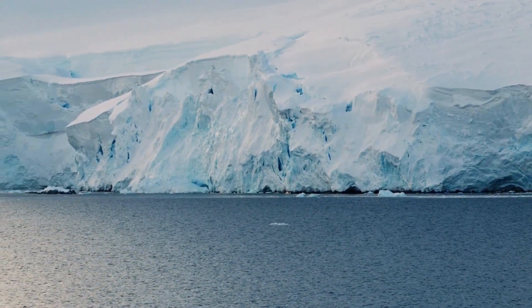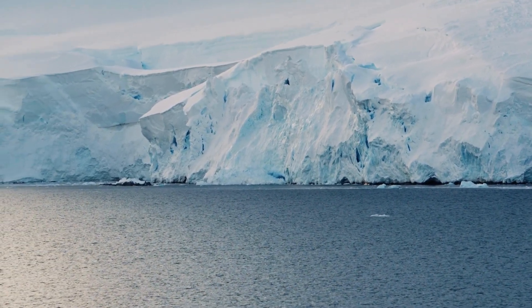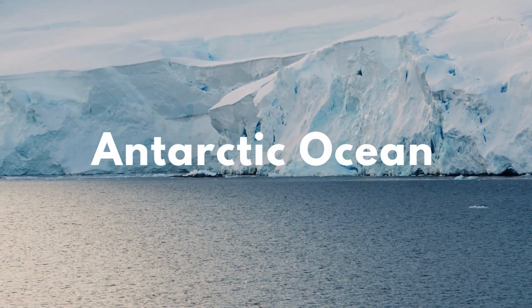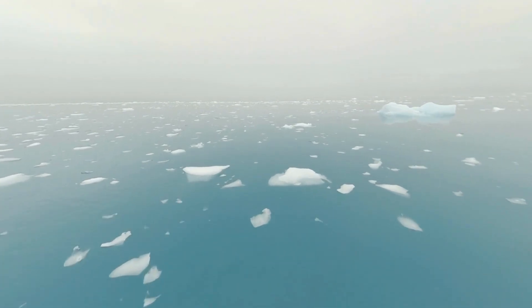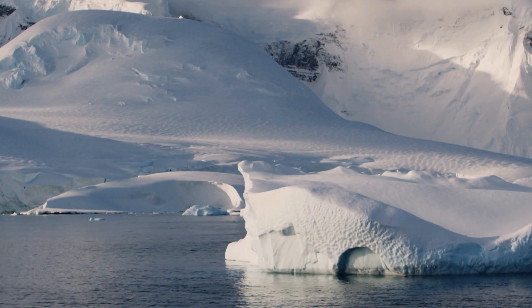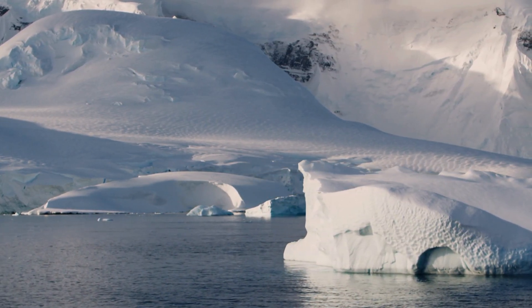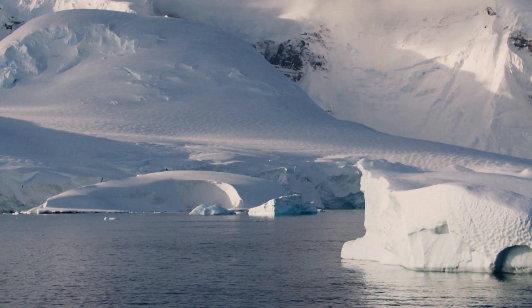Now let's venture to the coldest ocean on earth — the Southern Ocean. Can you imagine an ocean that surrounds the entire continent of Antarctica? Also known as the Antarctic Ocean, it's a world of icy beauty with temperatures that can drop below minus two degrees Celsius. The Southern Ocean plays a crucial role in our planet's climate, acting like a giant air conditioner, helping to regulate the earth's temperature by circulating cold water from the poles to the warmer equatorial regions.